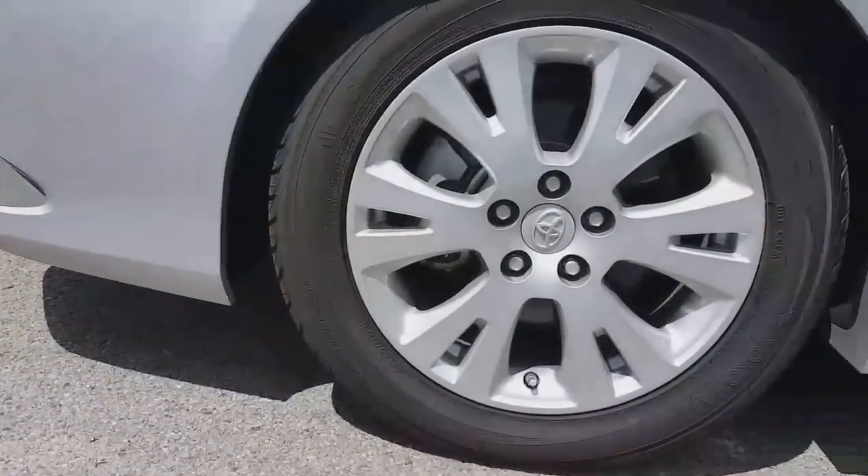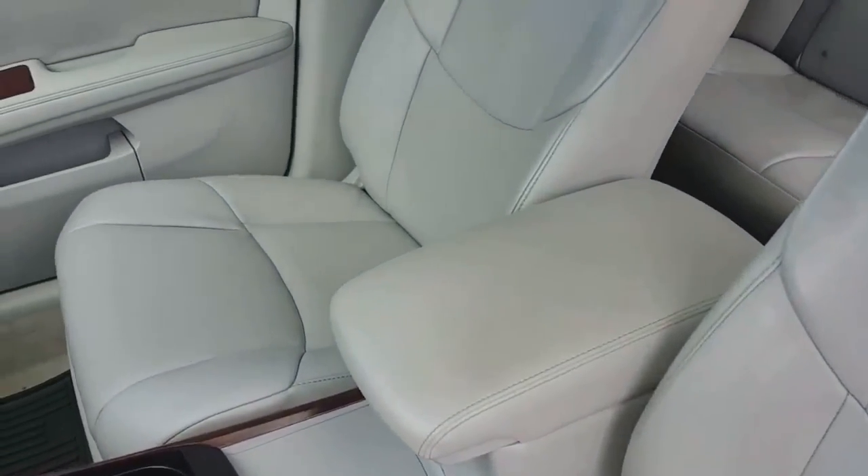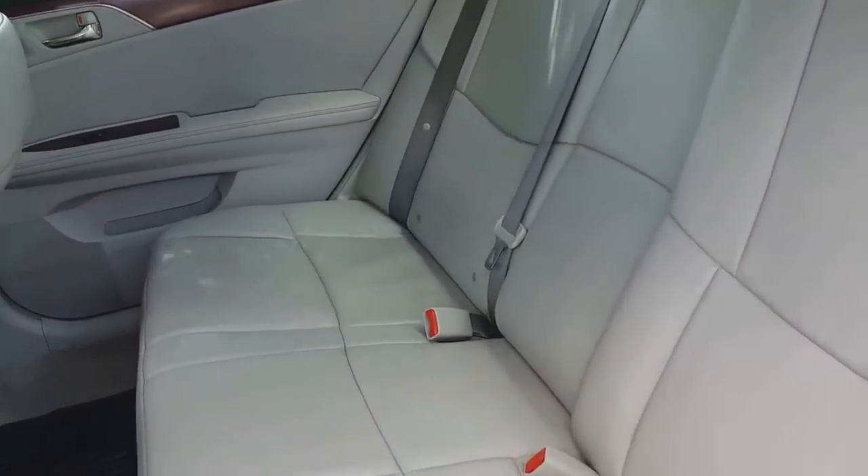In addition to the alloy wheels, the features include power moonroof, front heated and ventilated leather seats, and backup camera.